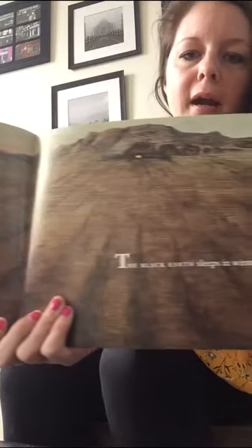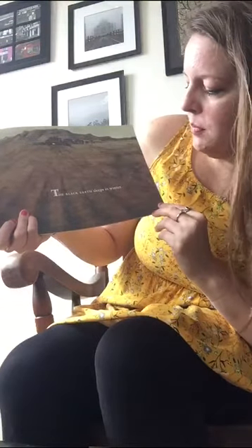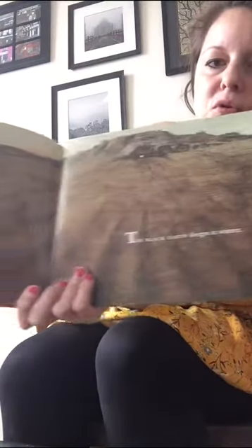It's big and brown and it looks like dirt. It says the black earth sleeps in the winter. I don't see any flowers or trees — I just see a lot of dirt and mud.